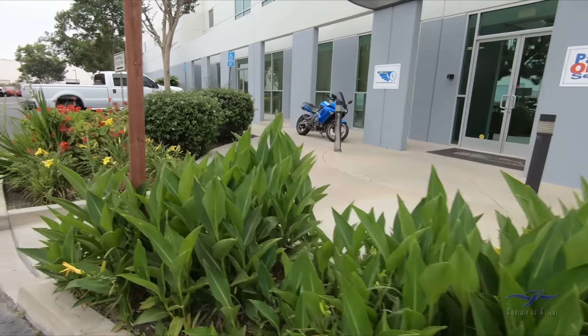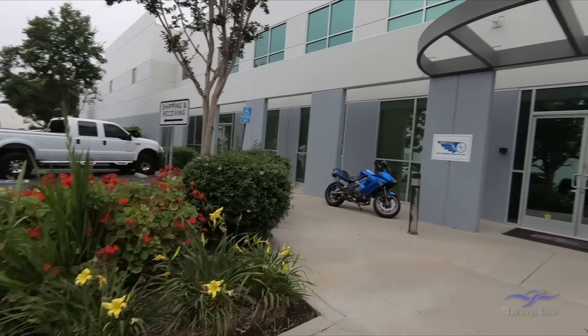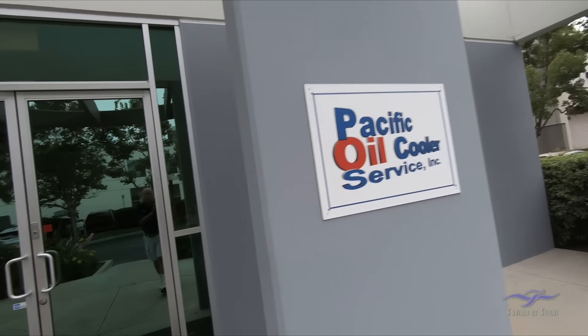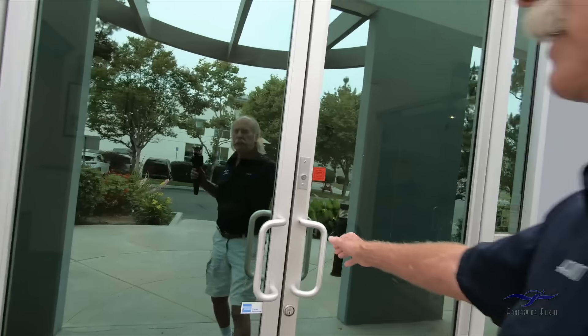Okay, let's go see what we got here. Pretty plants. Aero Classics — I don't know what that is. Pacific Oil Cooler Service.